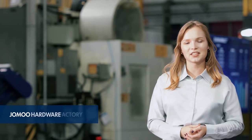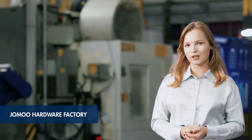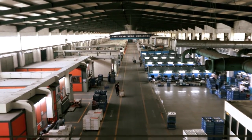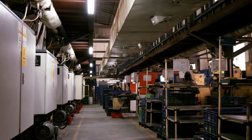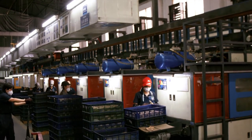Welcome to the Jomu Hardware Factory — the birthplace of Jomu, with more than 30 years of history. Nowadays, it's one of six Jomu factories with automated production lines, where all processes from order to production are connected.